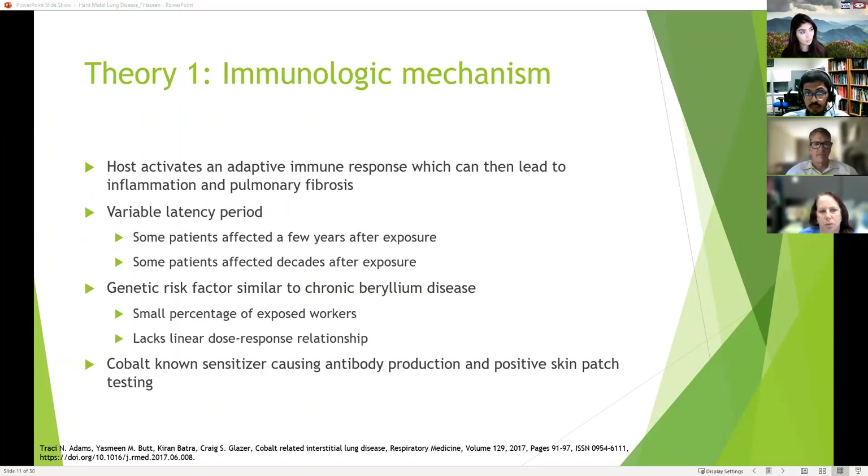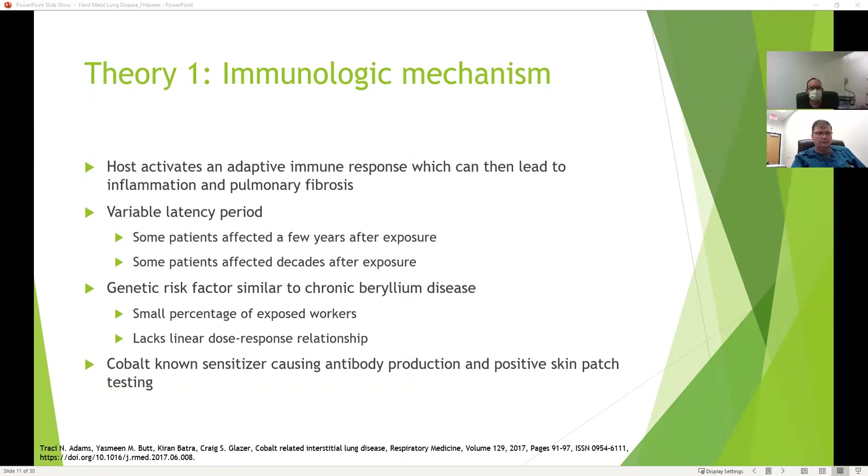The first theory is an immunologic mechanism where the host activates an adaptive immune response leading to inflammation and pulmonary fibrosis. Supporting evidence includes a variable latency period — some patients are affected a few years after exposure, while others take decades. There's also a genetic risk factor similar to chronic beryllium disease, where only a small percentage of exposed workers develop the disease, and it lacks a linear dose relationship. Cobalt is thought to be the component causing this immunologic reaction, and is a known sensitizer that causes antibody production and positive skin patch testing.